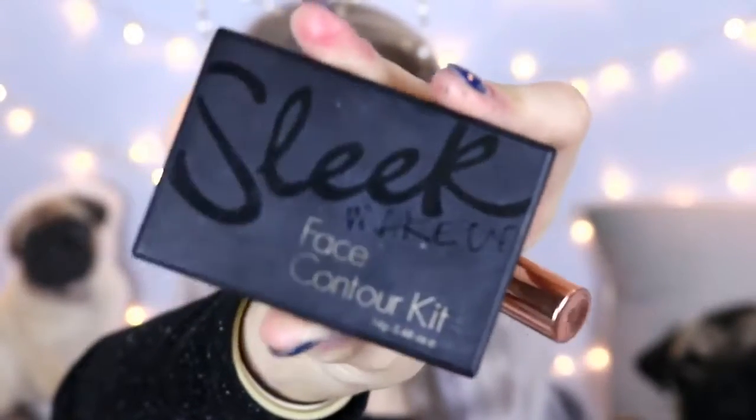I'm now going to do a bit of contouring with my Sleek Face Contour Kit. Then I'm going to take a bit of my MUA highlighter.